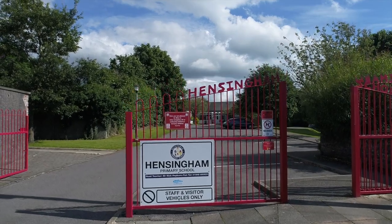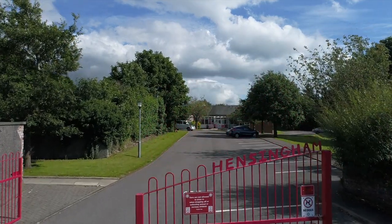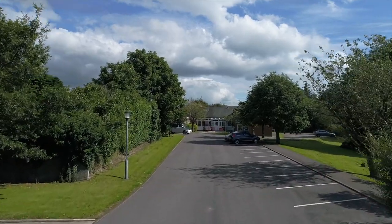Welcome to Hensingham Primary School. Our school is situated on Main Street, Hensingham, Whitehaven.